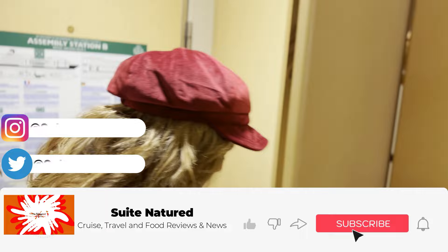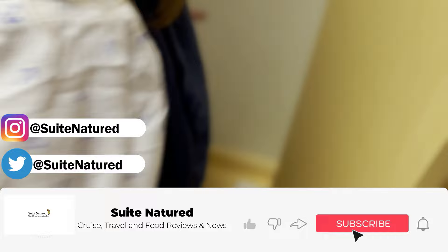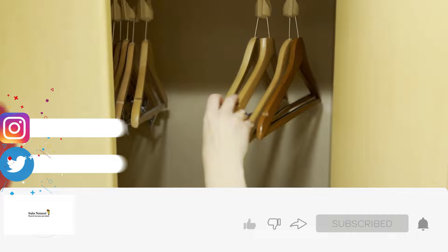Before we go on with the review, if you could just subscribe if you haven't already — and thank you if you already have. We put new content up every Sunday, and if you do like it please hit that like button, as Google really likes it when you do that, and so do we. Thank you.